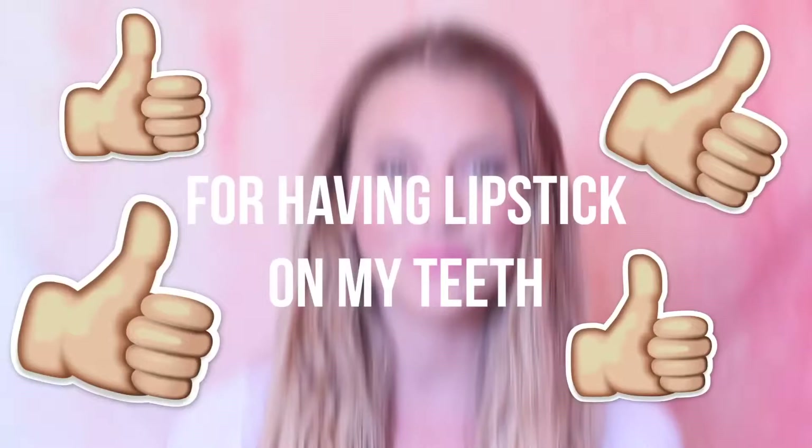Hi guys, welcome back to my channel. I'm going to be sharing with you all my favorite smoothies. If you know me in person or know me from my vlogs, I make smoothies so much. I thought it would be fun to do an updated one of these — I filmed one about a year ago and I've definitely discovered new things and techniques in the past year.